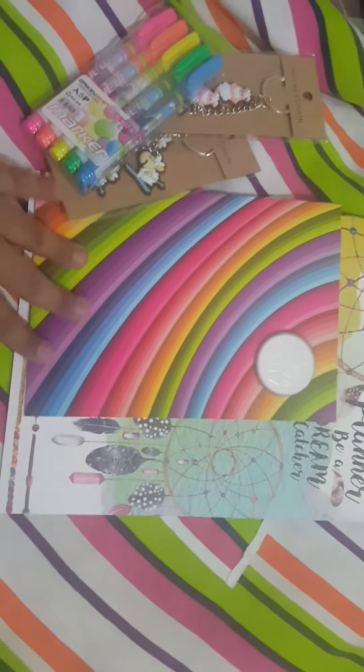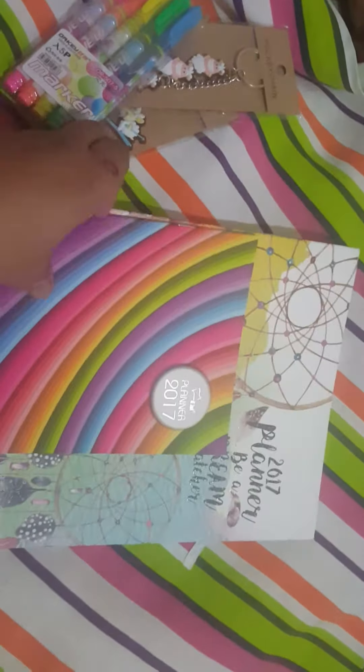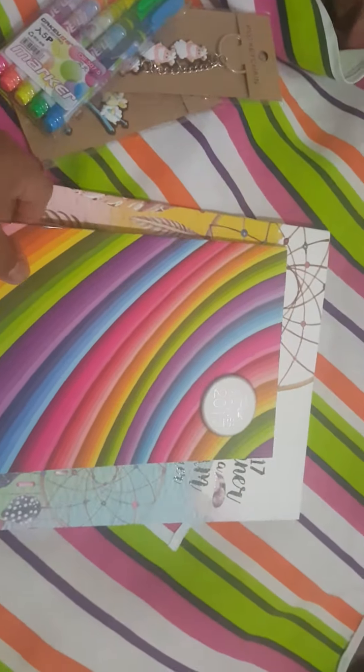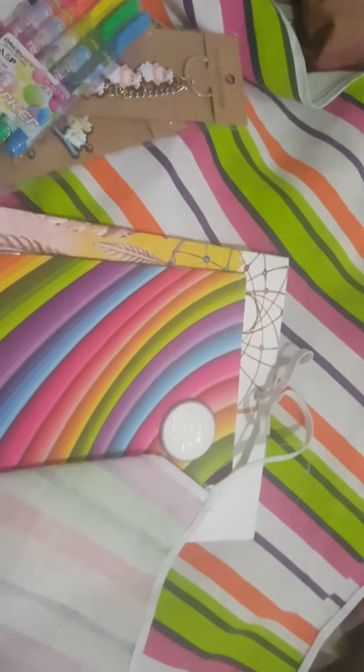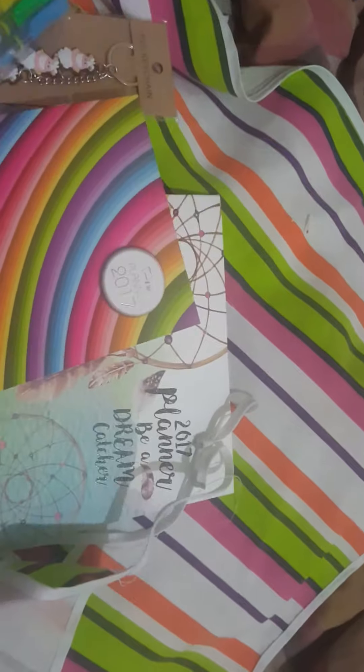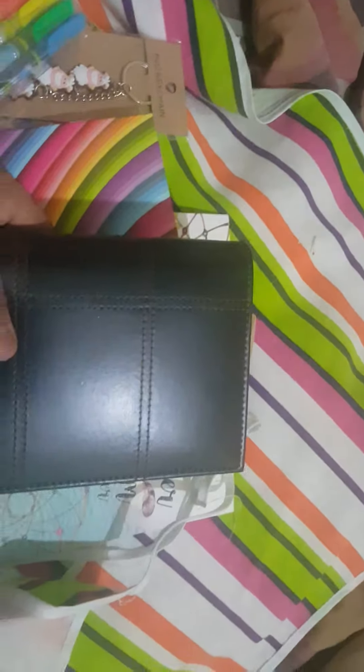I went to a bookstore and I saw these cute and beautiful planners for 2017. I have my own planner book here that I've been using this year, 2016. So I don't know, maybe for 2017 I'll use these two with this. I honestly don't know. So let's see.